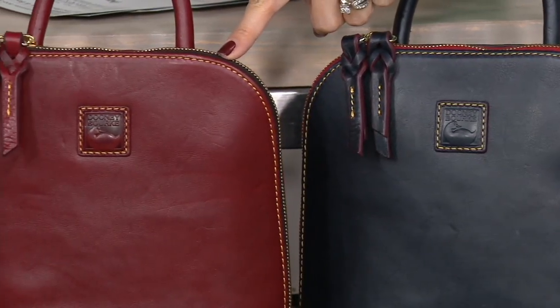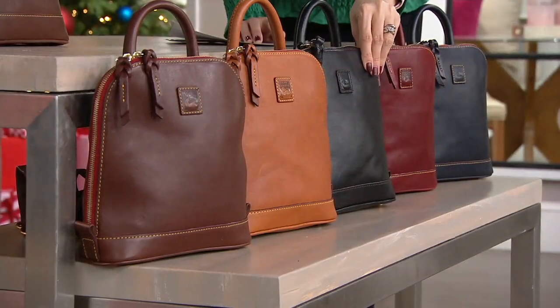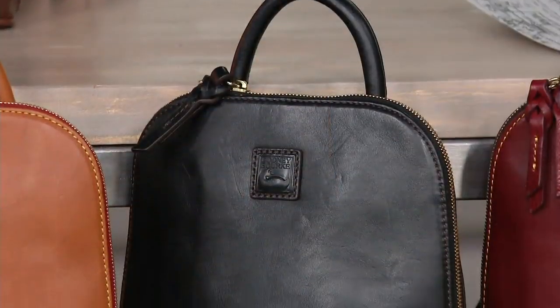And then we have the Bordeaux — stunning. And then we have the black, which is so classic. I mean, this is something you're wearing 365 days a year.